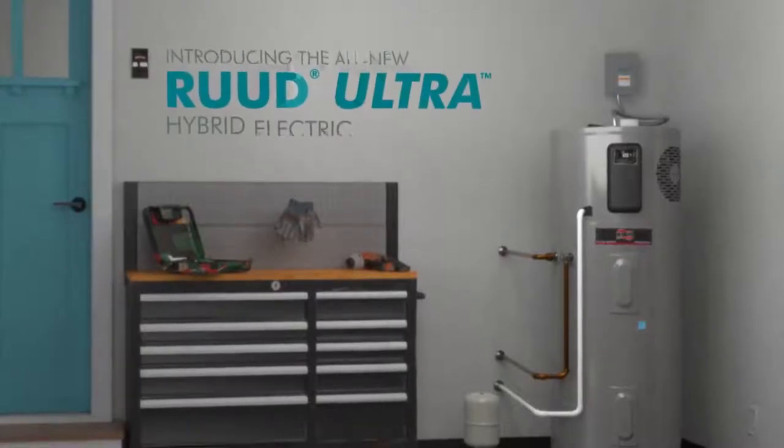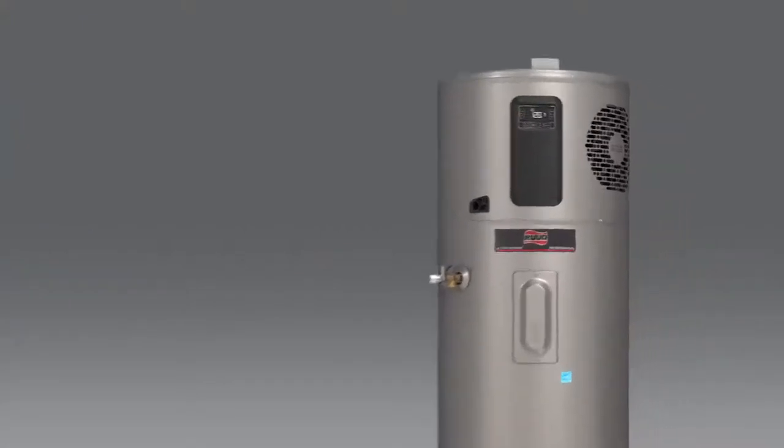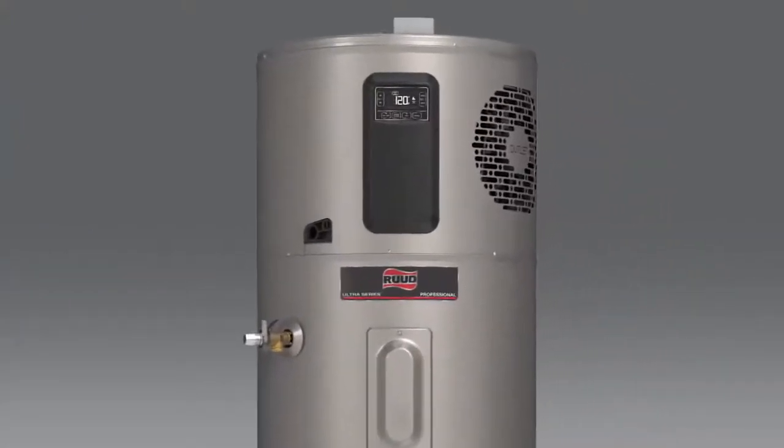Introducing the all-new Rood Ultra Hybrid Electric Water Heater. We didn't just make it easy for plumbers to install and service — we also made it easy to sell.